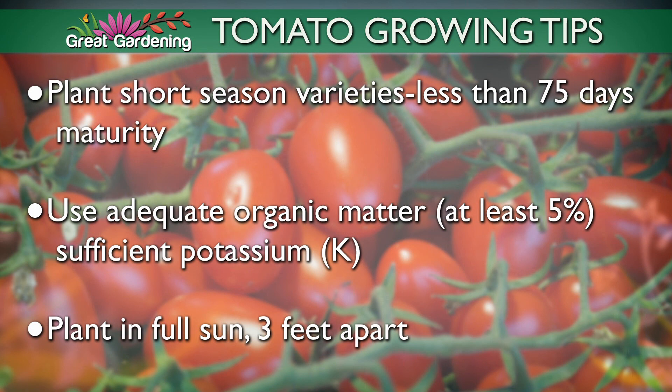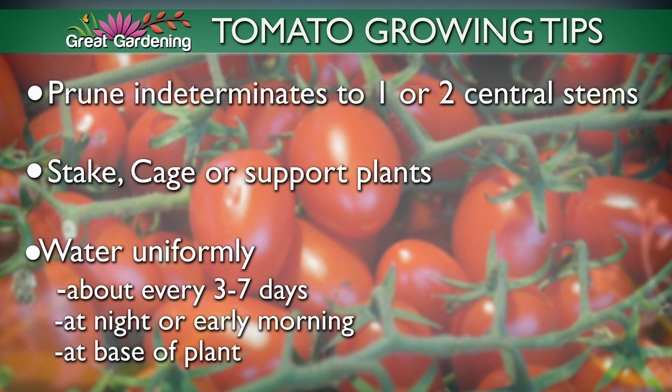A few growing tips: you want short-season varieties at 75 days or less. Make sure you have good organic materials and sufficient potassium relative to nitrogen. Full sun — they are sun lovers and warm season crops. Give them room and space them out so they dry down and reduce disease. Indeterminate types can grow to 8 feet — prune back to one or two central leaders. Determinants can be staked, caged, or supported to get them off the ground. Water carefully: keep foliage dry, water every 3 to 7 days at night or early morning at the base of the plant only.